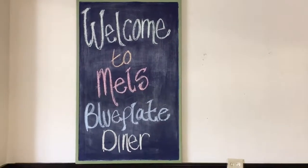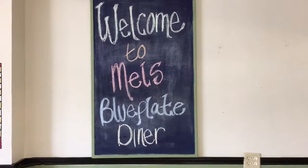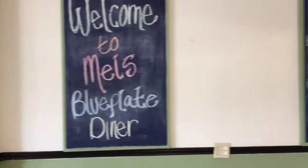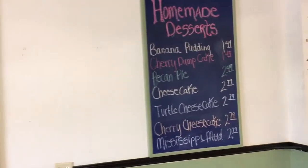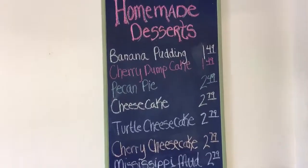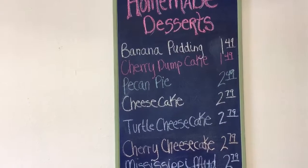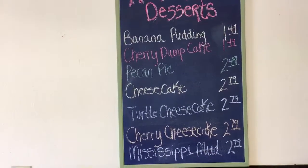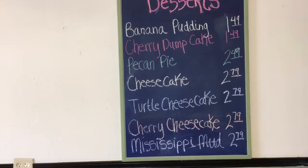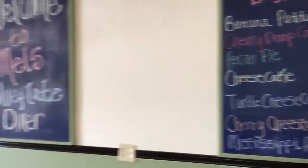Well, we're here at Mel's — this is what everybody's talking about, the blue plate diner. Of course every place like this has their desserts. Look at that: banana pudding, cherry cake, pecan pie, cheesecake, turtle cheesecake, cherry cheesecake, and Mississippi mud. Gotta make a decision!